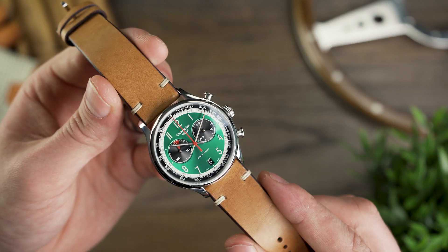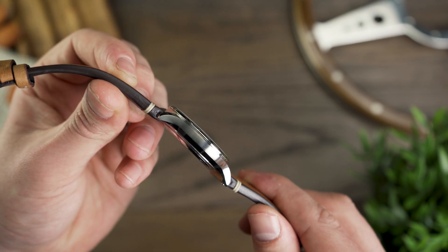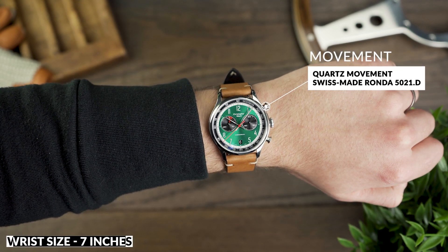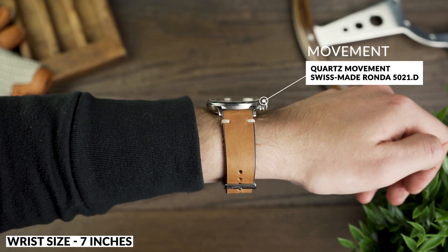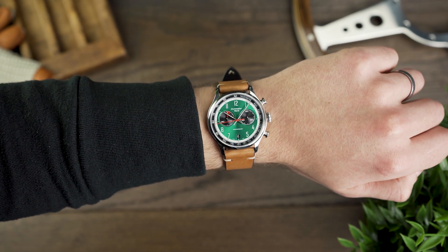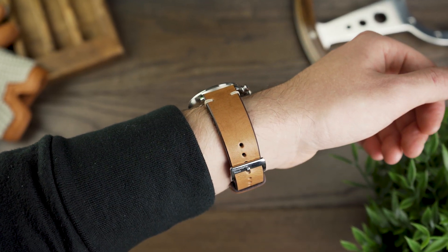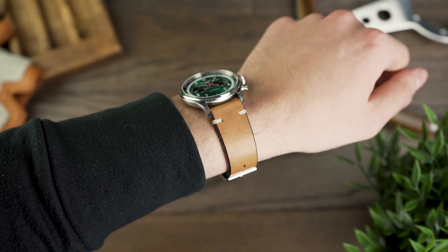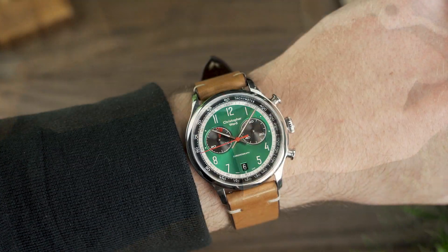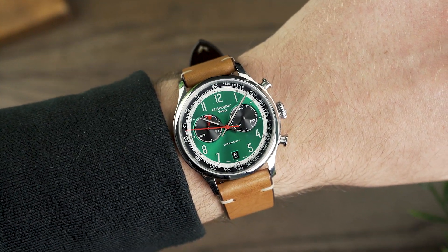The watch is powered by the Ronda 5021D quartz movement, so you will get a tick to the chronograph hand, rather than the sweep you see on the mecha-quartz powered watches. There is also a blue dial and silver dial option to choose from, if you find the green to be a little too much for you. Priced at £395 on the leather strap, this is a fantastic option if you want to add something from Christopher Ward, to give you a taste of what the brand can really offer.